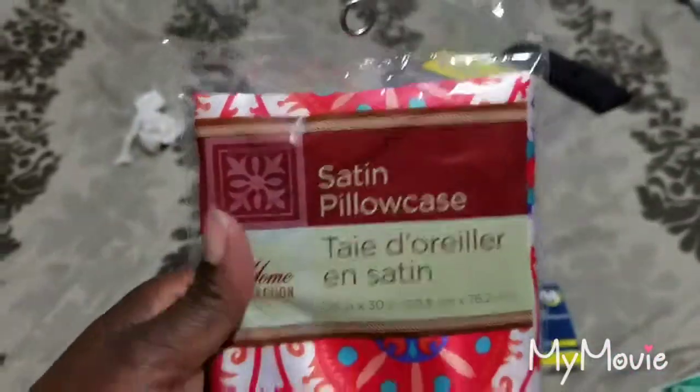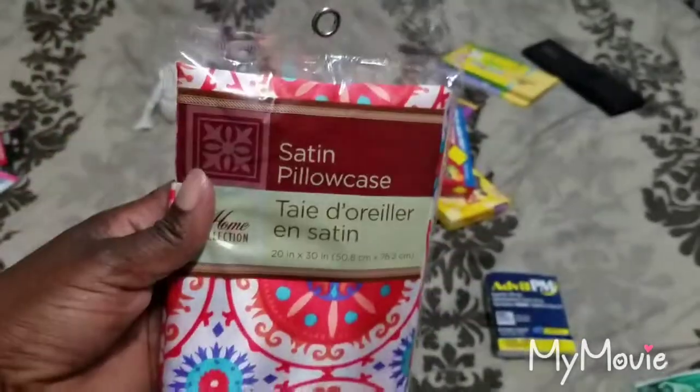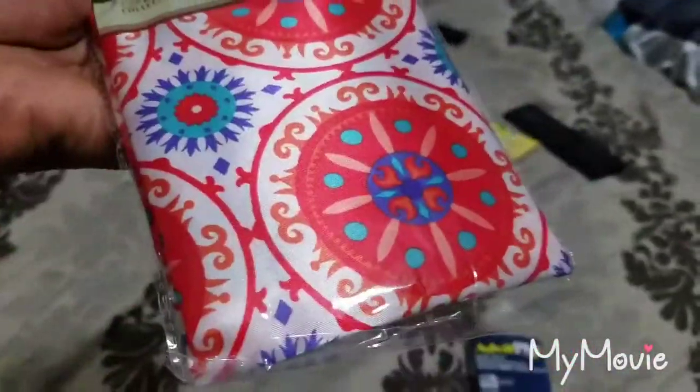Next is the satin pillowcase. Ladies, you don't want your hair to mess up — you need a satin pillowcase, one dollar at the Dollar Tree. It protects your hairstyle. I bought a couple so I can use one at home and take one for traveling.